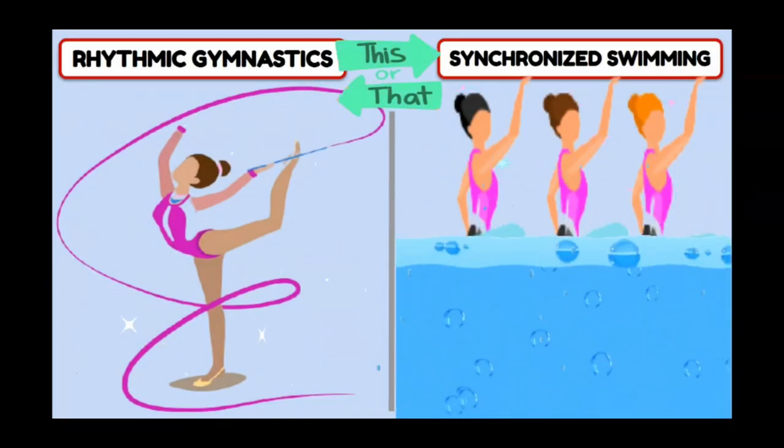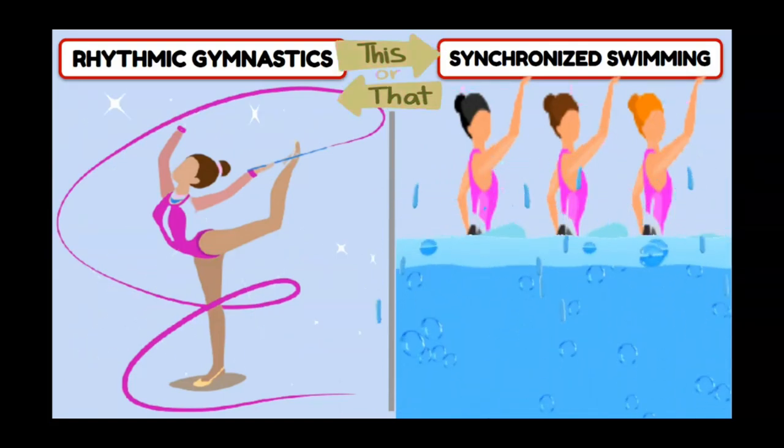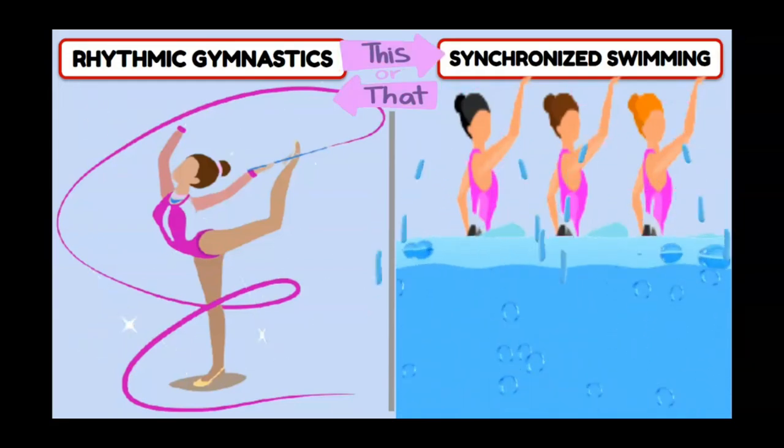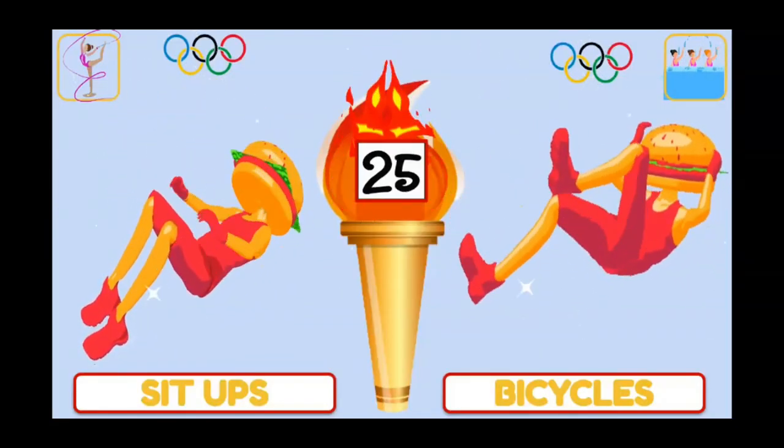Rhythmic gymnastics or synchronized swimming? Rhythmic gymnastics, do sit-ups. Synchronized swimming, bicycles!